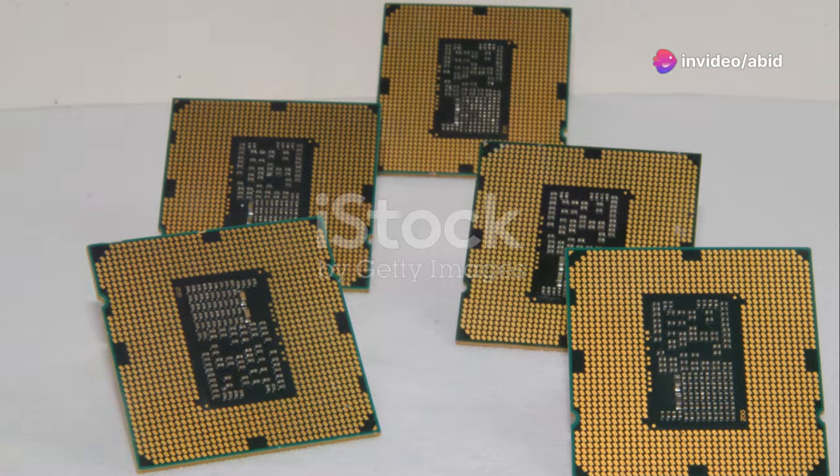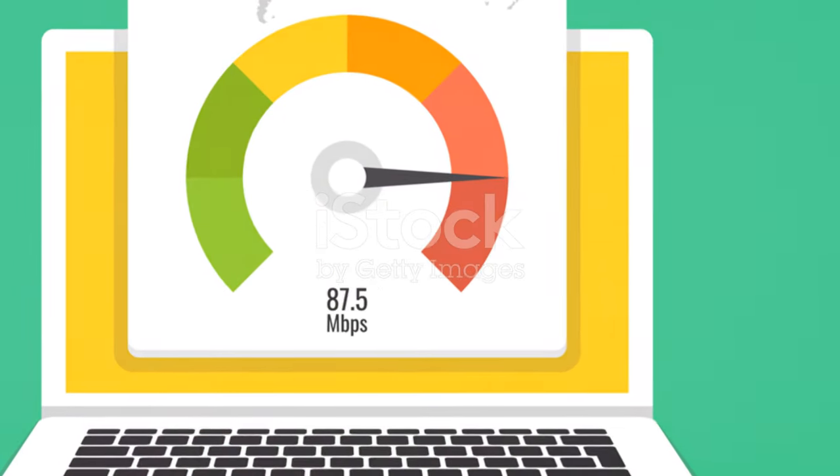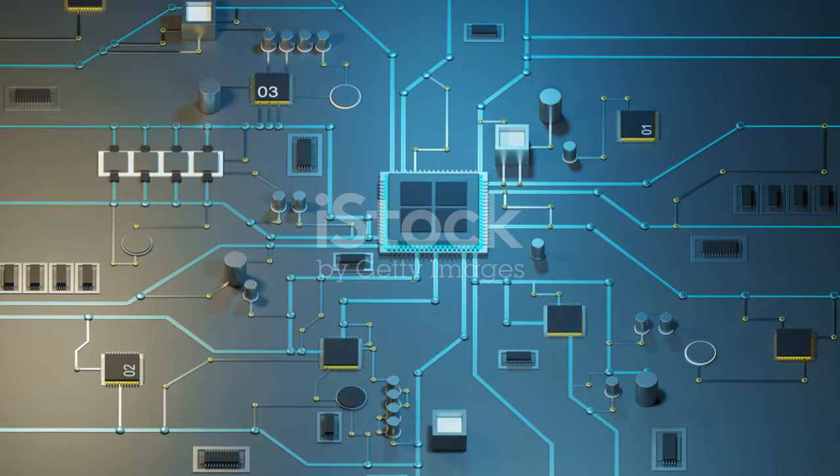In summary, Intel's AeroLake S is a single-threaded powerhouse, making it perfect for gaming and productivity tools. Stay tuned as we dive deeper into its capabilities.